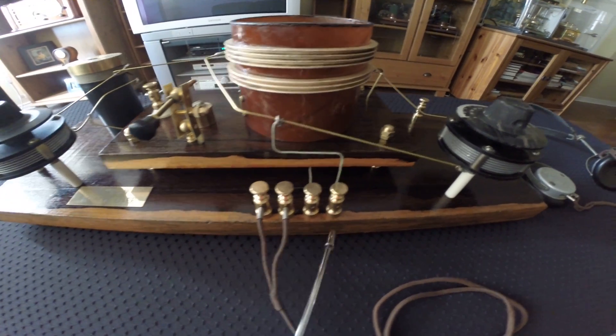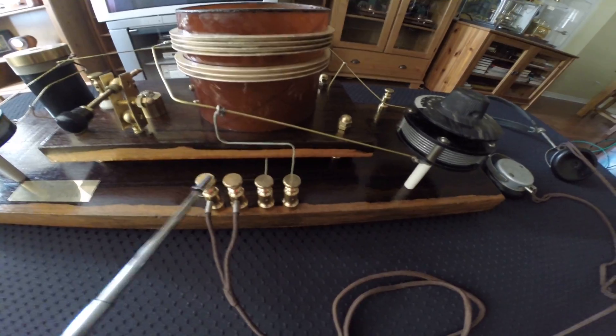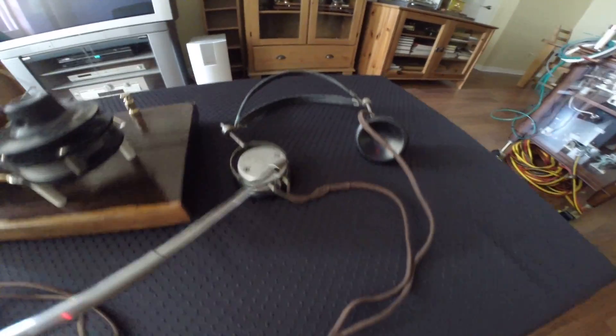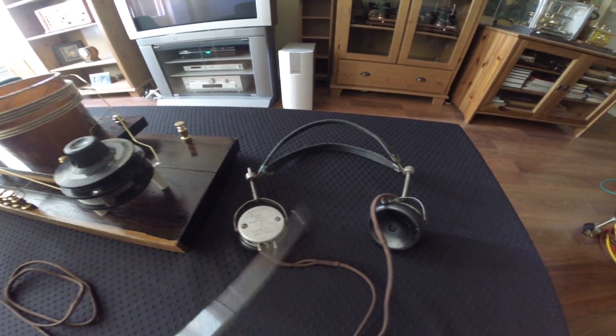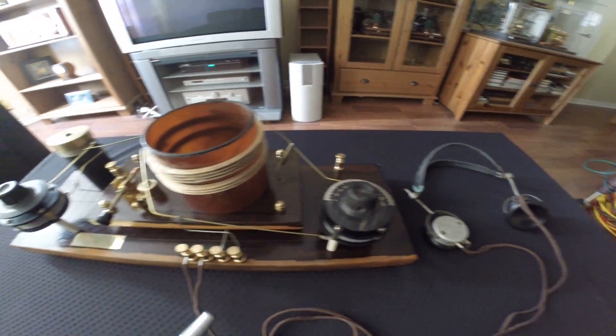Here we have the connections. One is for the actual galena crystal diode and one is for the original headphones from 1920. These are high impedance headphones specifically designed for crystal radios.